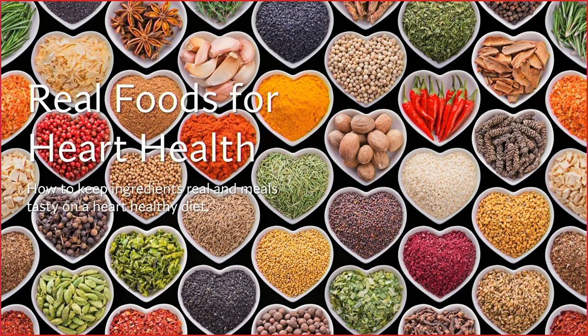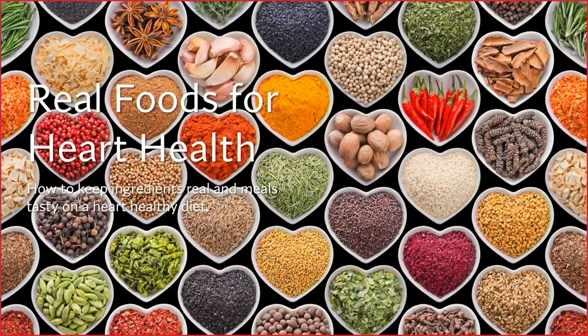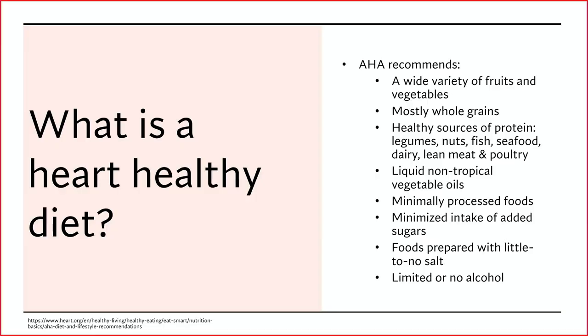Today we're going to dive into real foods for heart health. It is heart health month in February, so it's kind of a fun topic to cover this time of year. I did want to do just a quick review of what the American Heart Association recommends for a heart healthy diet.